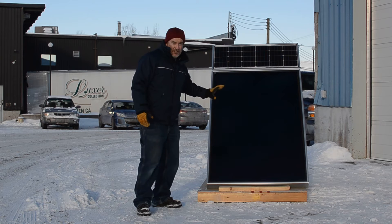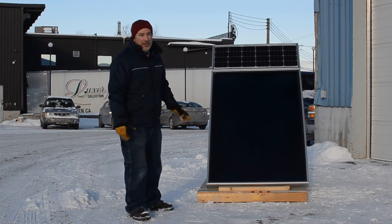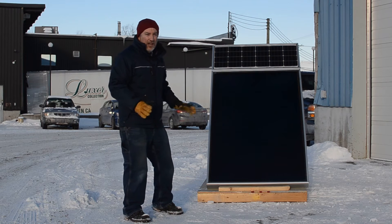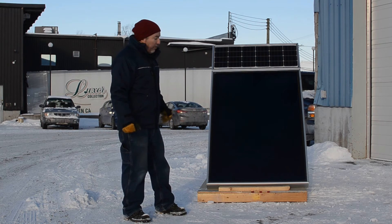Pretty much a solar thermal panel at the bottom, as you can see, and a solar photovoltaic panel on top. Combined together, we have a self-sufficient heating system that can actually provide a lot of heat.